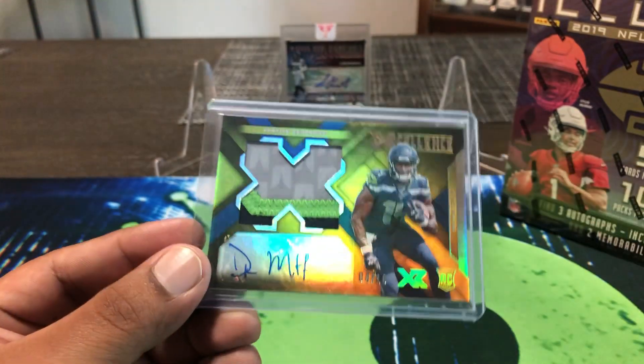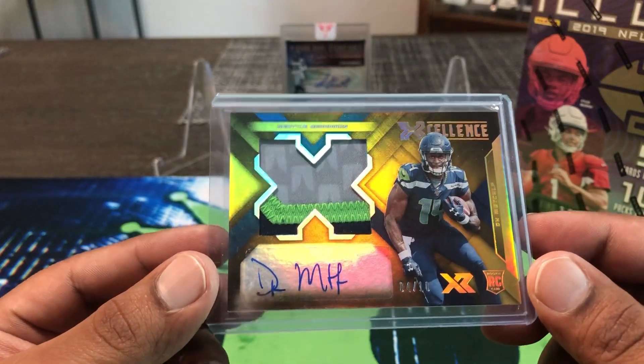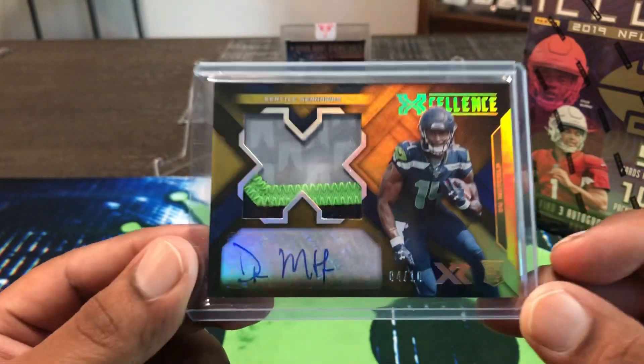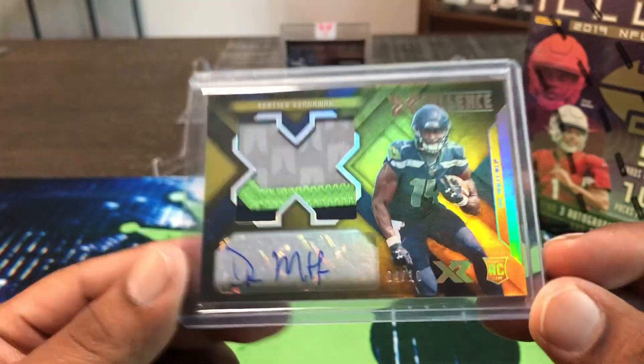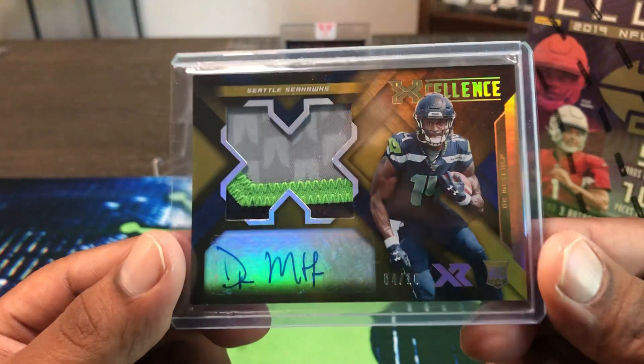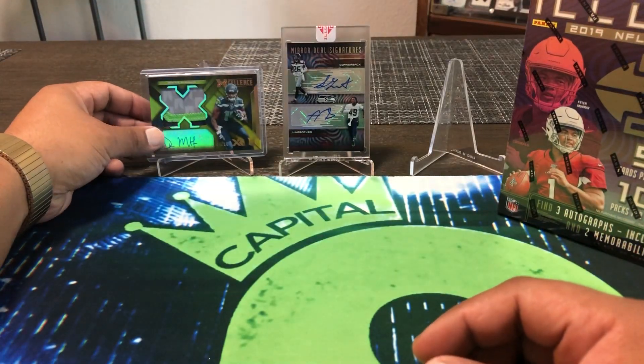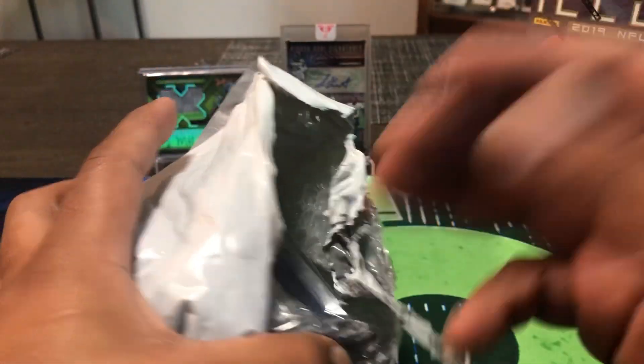Big hit coming up: 4-out-of-10 Gold Excellence DK Metcalf rookie patch auto. Beautiful patch — got some stitching, the little Seahawks stuff there, the little design. Of course it's player-worn, but a nice hit here on the DK out of ten. Beautiful card.